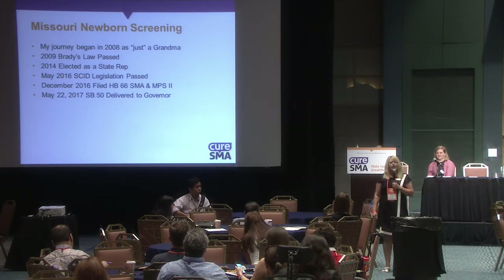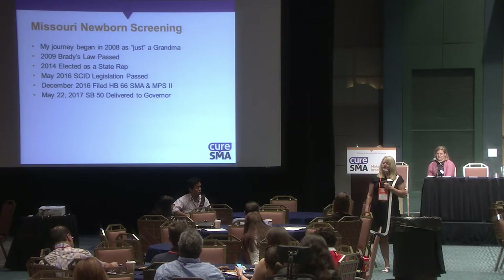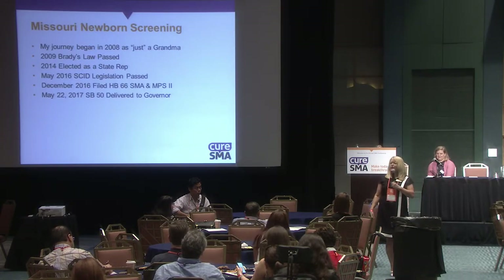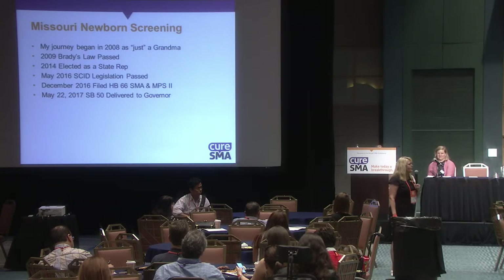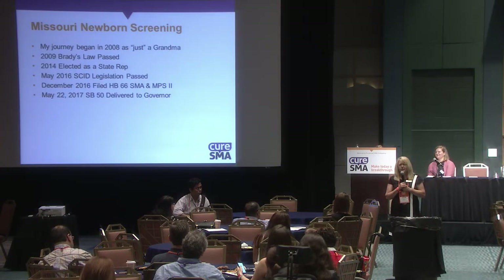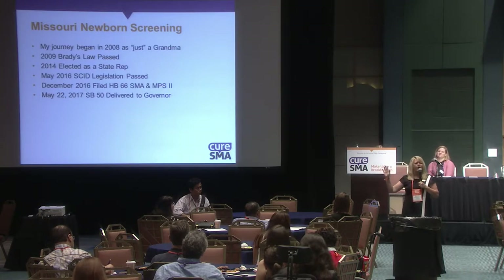Thursday night I saw my governor at another bill signing. I went up for a handshake and instead he came in for a big hug, so I took advantage and said, 'Governor, sure hope you're going to sign Senate Bill 50.' He said, 'Senate Bill 50 — what's that?' I said, 'Newborn screening.' He said, 'Oh yeah, we've got that.' So we have a verbal commitment right now from our governor.